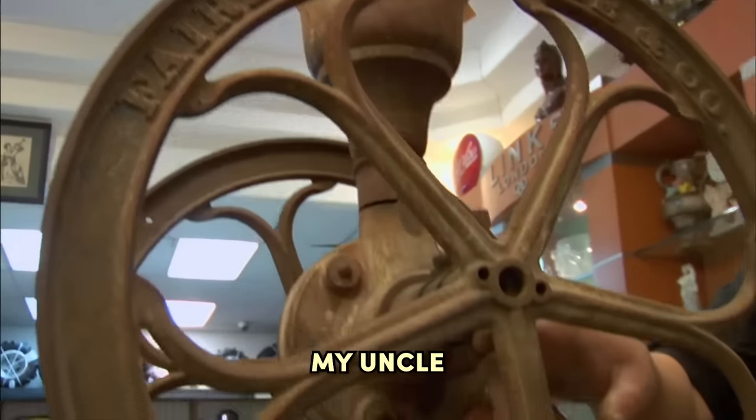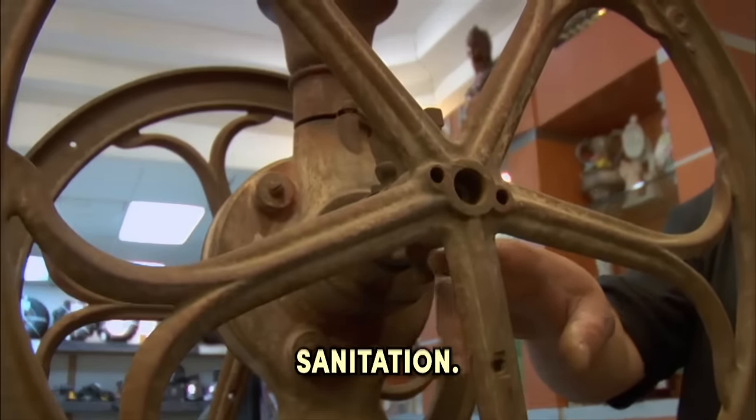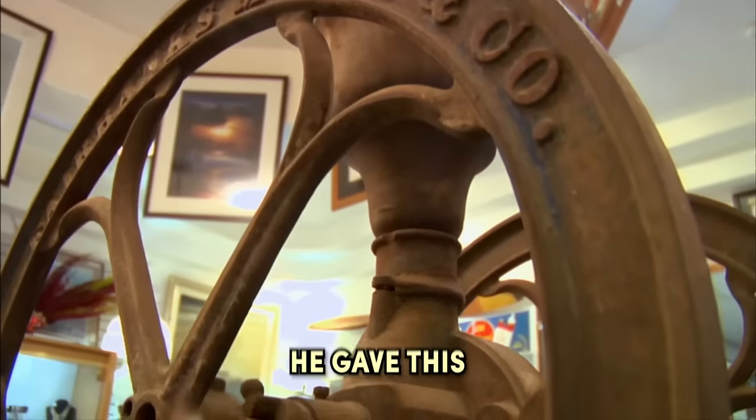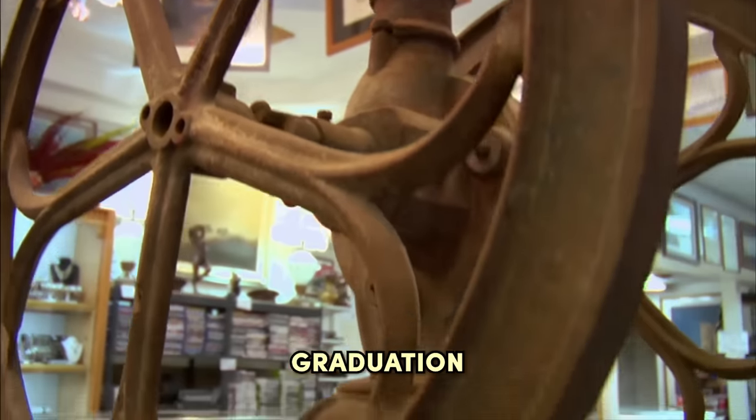This is an antique coffee grinder. My uncle works at the Department of Sanitation — he picks up a lot of stuff — and about five years ago he gave this to me as a graduation gift, actually. God, he didn't like you that much, did he?